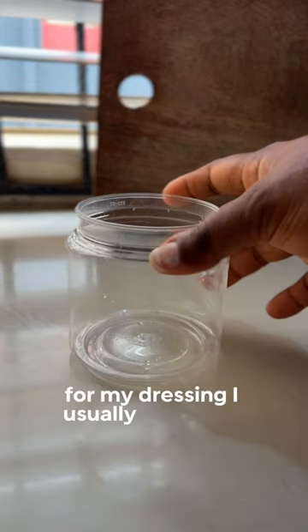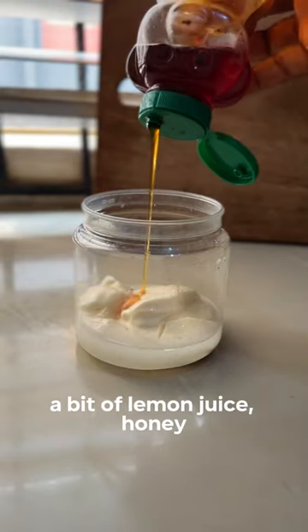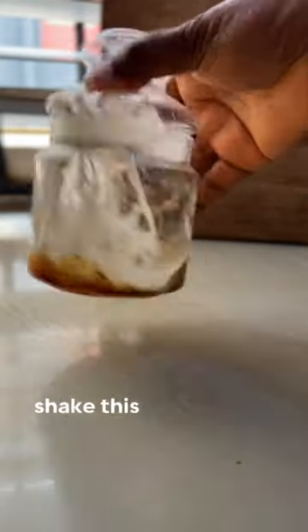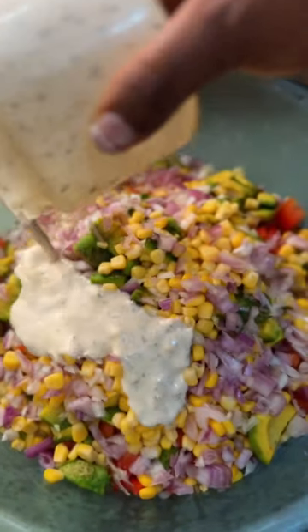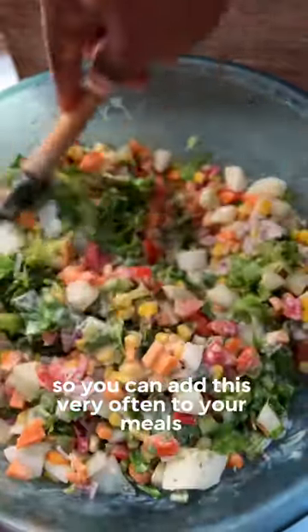For my dressing I usually use some mayonnaise, a bit of lemon juice, honey, dried parsley, and some black pepper. Shake this up and pour it in — it is absolutely delicious, and it's actually a hearty salad. It's also not expensive to make, so you can add this very often to your meals. Enjoy!